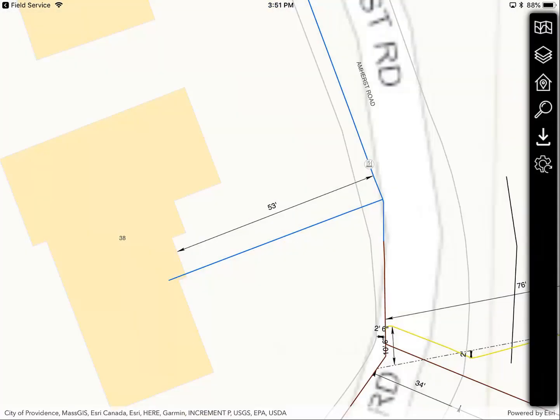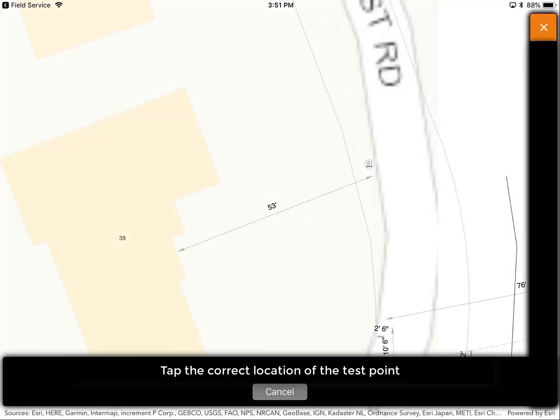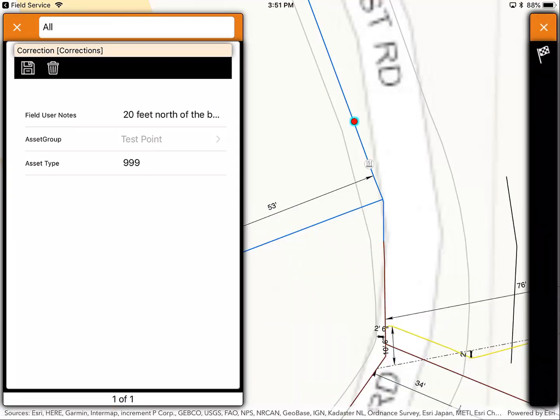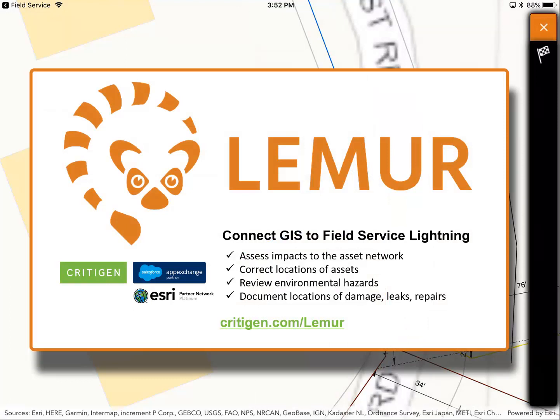Similarly, if the test point is shown in an incorrect location, I can tap the test point and choose to make a correction. Both actions create a GIS feature and start a workflow that takes the guesswork and manual work out of corrections for both the tech and the back-office GIS team — no more sketches, no more deciphering handwriting or guessing. More importantly, techs will see their changes propagated back to them in days, not months or years.